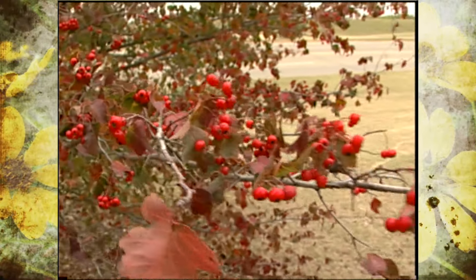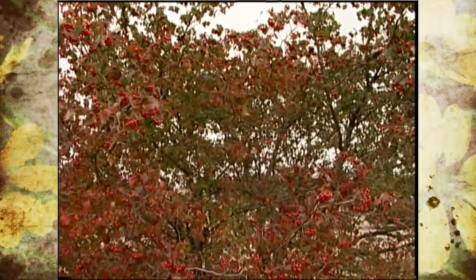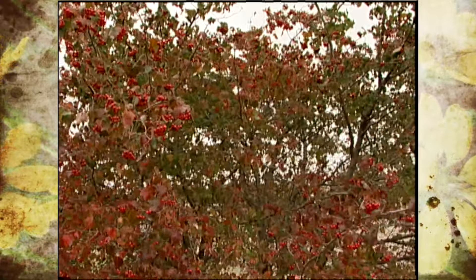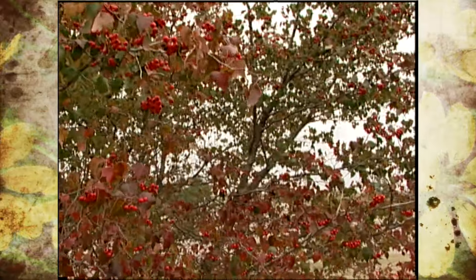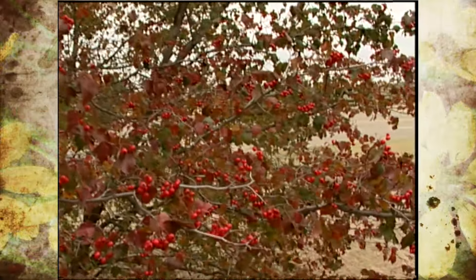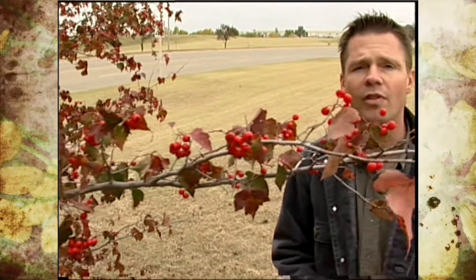The closest thing we have to pyracantha, native to North America, would be our hawthorn trees, like we've got right here. Hawthorns are small trees with really big thorns, but some of these have really showy fruit and they sometimes give us a good display of fall color. The hawthorns are also in the rose family, like the pyracantha, and some of the hawthorns actually have showy whitish flowers in the springtime.